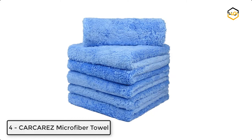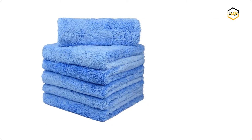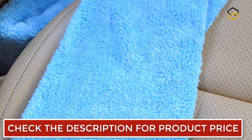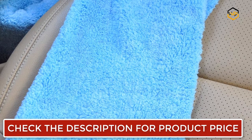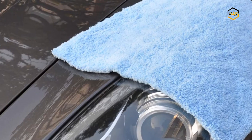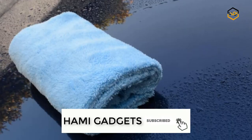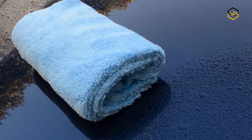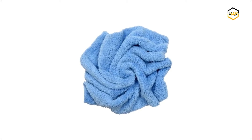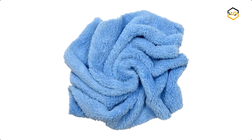At number 4, we have Car Care's Microfiber Towel. The light blue color highlights dirt, showing you when to flip to avoid scratches. At 16 by 16 inches, it offers ideal handling and control while detailing. It is made with premium 450 GSM microfiber, which provides softness, absorbency, and strength. This plush, extra thick microfiber towel can be used as a car wash towel, window and glass cleaning towel, car drying towel, finishing towel, and for both interior and exterior detailing when used with all detailing sprays.